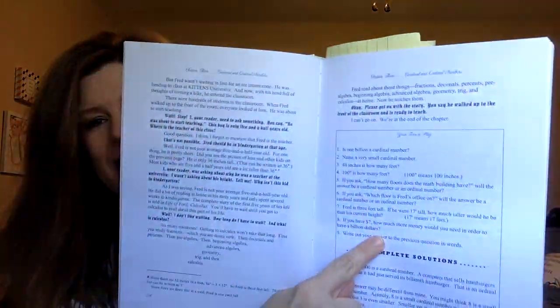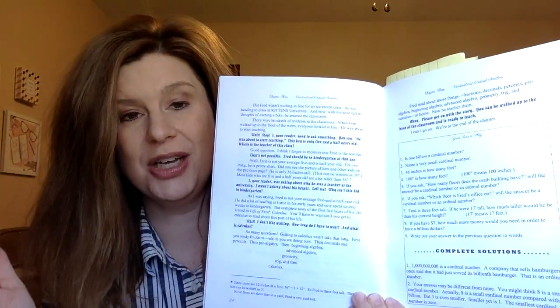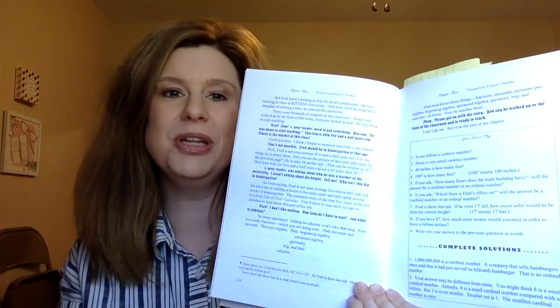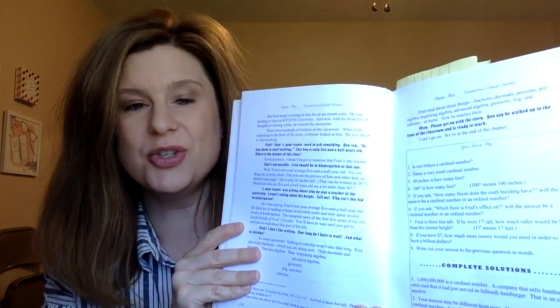At the end of the chapter there are some questions called Your Turn to Play — it kind of makes it fun. Right here you can see Your Turn to Play, and you also see the complete solutions to these questions. They're not that challenging; the questions are pretty basic and just cover the material the student just read in the story.